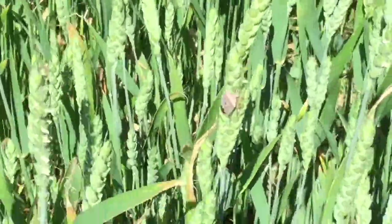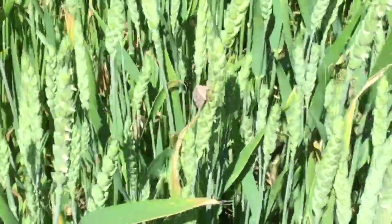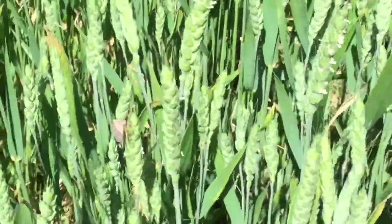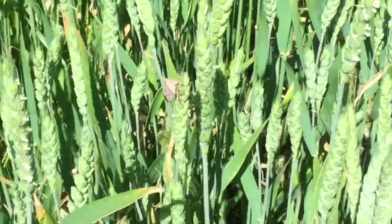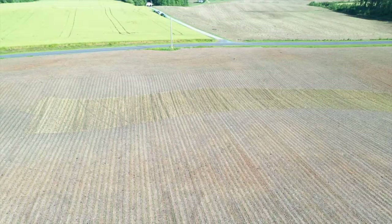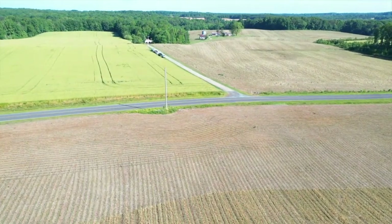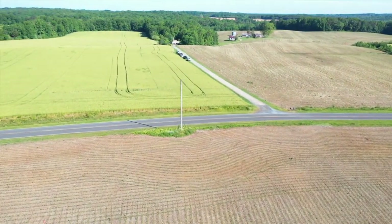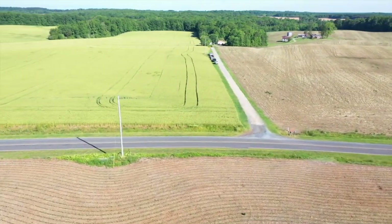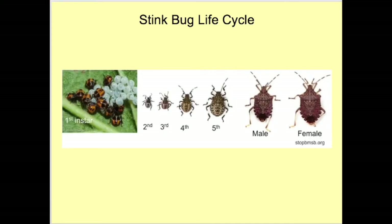Stink bugs in the temperate region generally overwinter as adults in protected areas such as ditch banks, fence rows, under boards and dead weeds, ground cover, stones, and under the bark of trees. The winter is passed in a physiological state called diapause, a type of hibernation. They become active during the first warm days of spring when temperatures rise above 70 degrees Fahrenheit. In North Carolina, stink bugs develop as much or more on cultivated crops than wild host plants for the first generation.